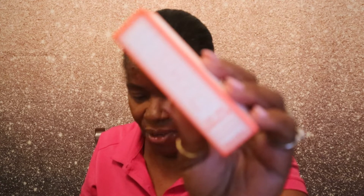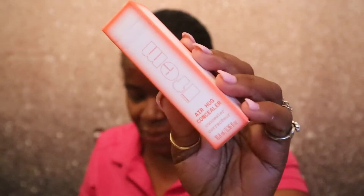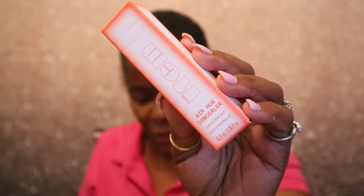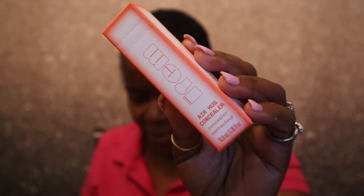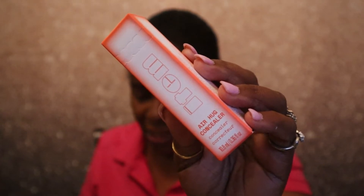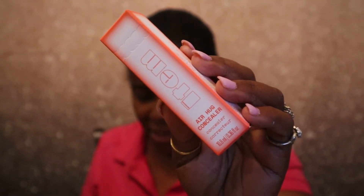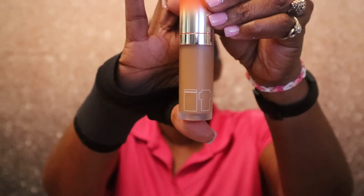The next item is by Item Beauty by Addison Rae — it is the Air Hug Concealer, valued at $18. This medium-to-full coverage concealer features carica papaya fruit extract to deliver a boost of antioxidants like vitamin C. Its pillowy texture glides on effortlessly and melts into your skin without a crease. It is in shade 419. That is what it looks like.